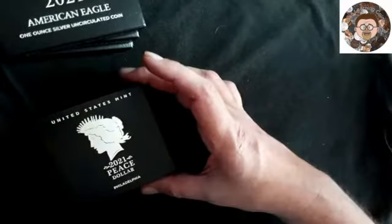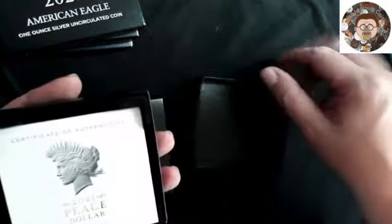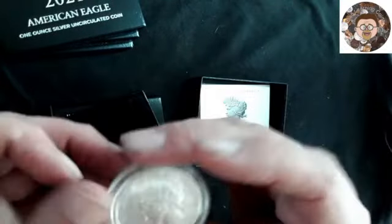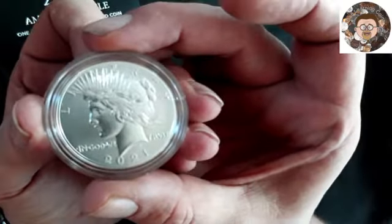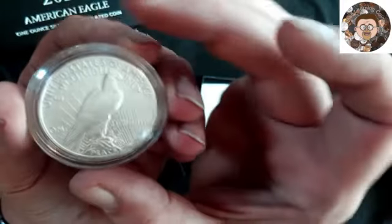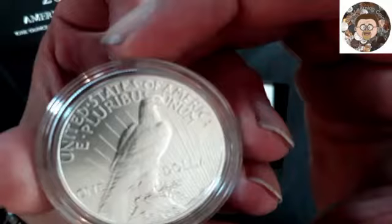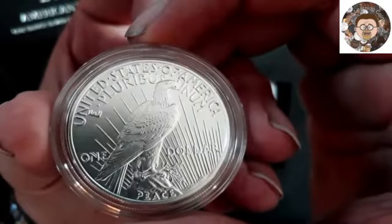We've got the 2021 Peace Dollar Philadelphia, with a certificate of authenticity. There we go — these are nice looking coins, they are not too bad. Let me get a little closer here. That one's the Peace Dollar.